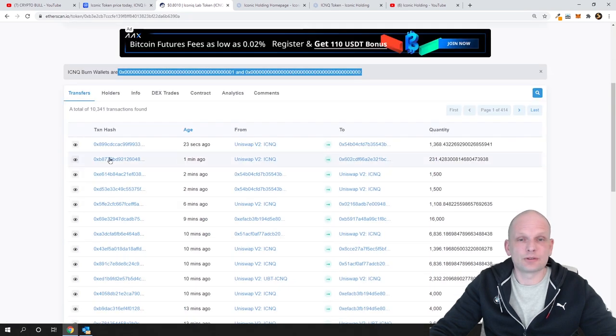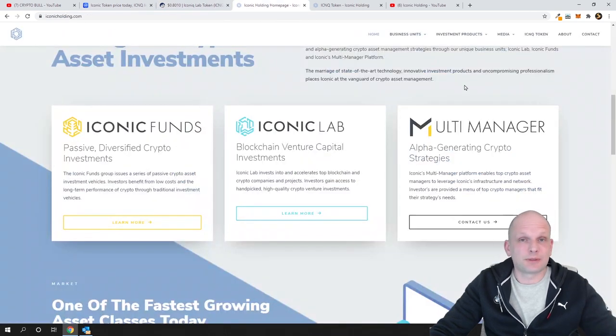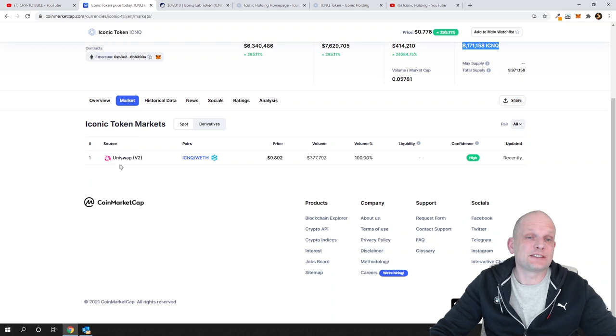If you go into transfers you can see there are transfers happening — the last one 23 seconds ago, one minute, two minutes. Pretty much every new investor into this project raises the price because the circulating supply is so small. That's why I invested, and I'm not going to sell for at least three to five months. When people use this platform they will need to buy these tokens on the open market, and the only place to buy them is Uniswap.